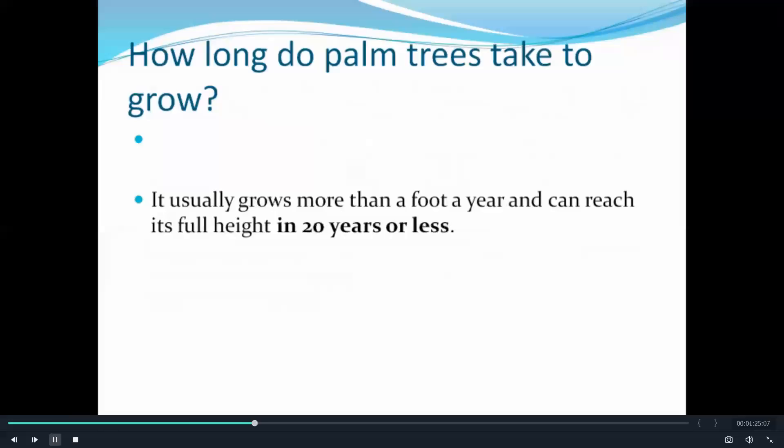How long do palm trees take to grow? Well, it usually grows more than a foot a year and can reach its full height in 20 years or less.